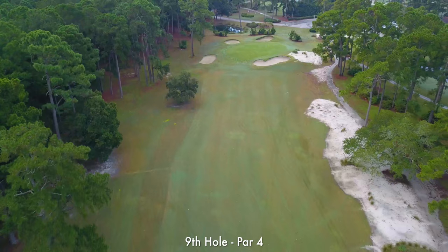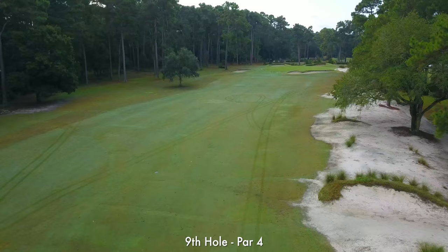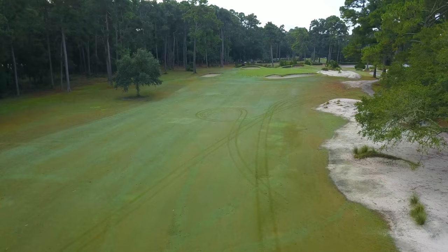Since the renovation, the 9th hole has become a fantastic looking golf hole. The new waste area up the right side gives it that Pinehurst looking feel. The approach is slightly uphill, so make sure you take a little more club than you normally would.